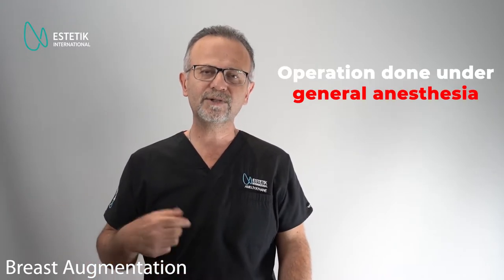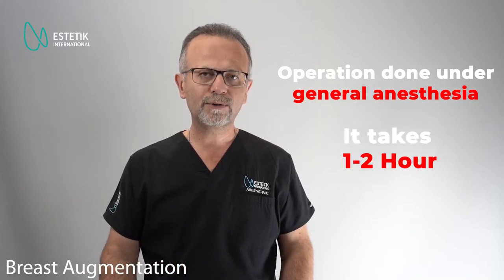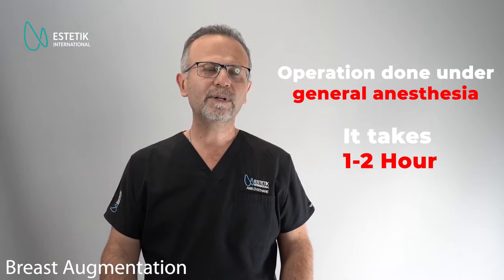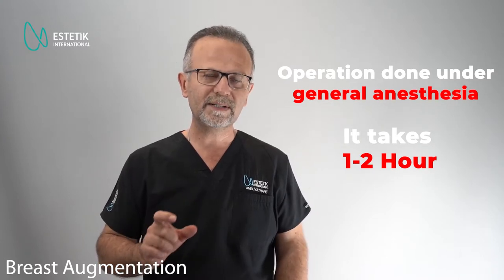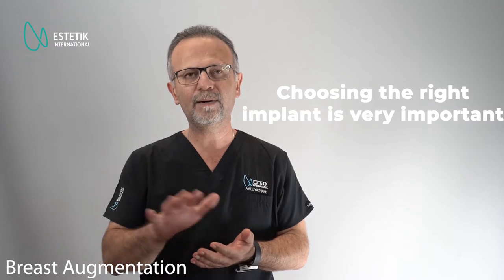Breast augmentation is done under general anesthesia. It is probably a one or two hour surgery. During surgery, we open a small incision under the breast or other parts of the breast tissue, open a pocket, and place the implant. The critical thing for this surgery is correct implant choice, planning of the surgery, and the plane of the implant.